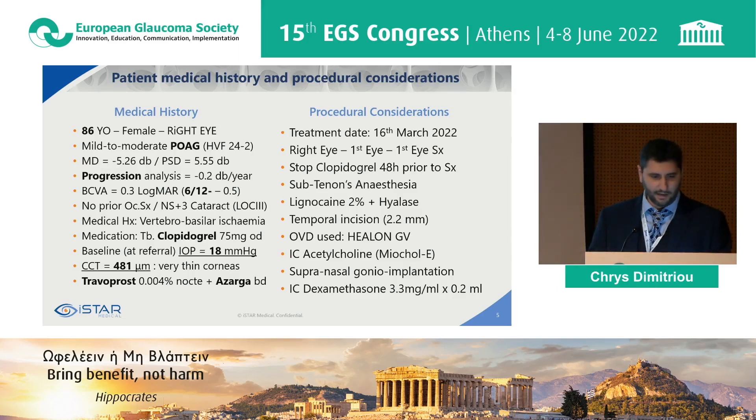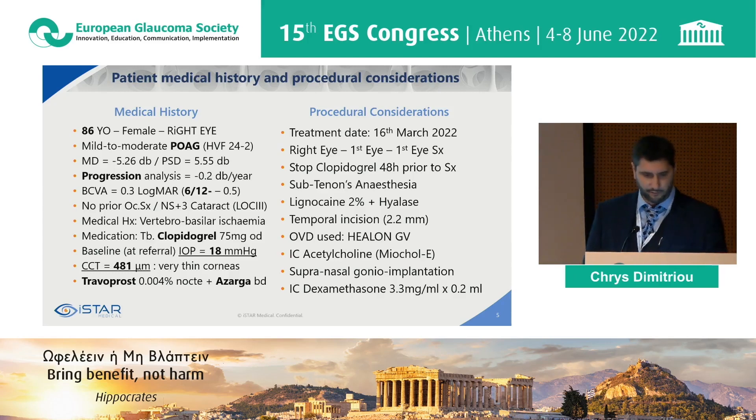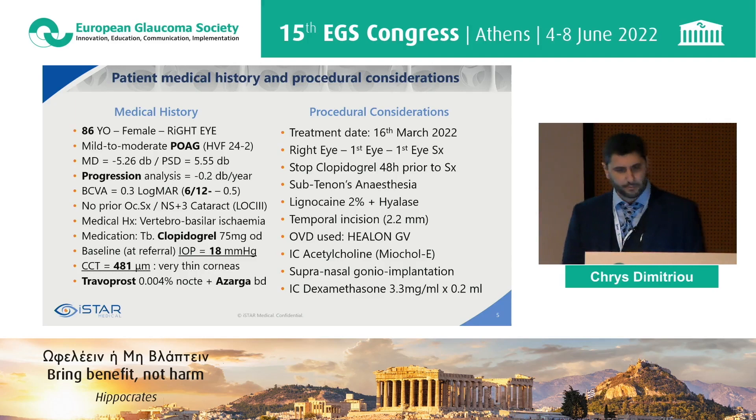Our first case is an 86-year-old lady — very kind lady. She had a right eye with mild to moderate glaucoma, progressing towards the moderate stage, with a very slow rate of progression. She was on clopidogrel due to systemic ischaemia. On referral to my service, the pressure was 18 mmHg — so low within normal, but she was already on three agents.